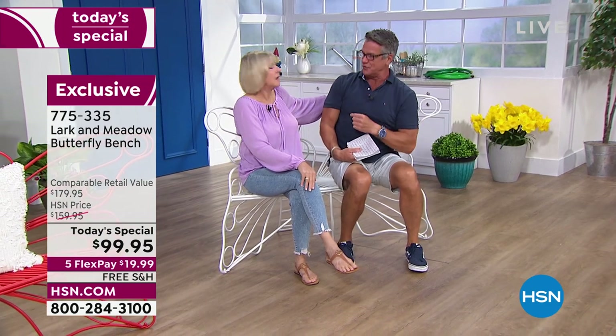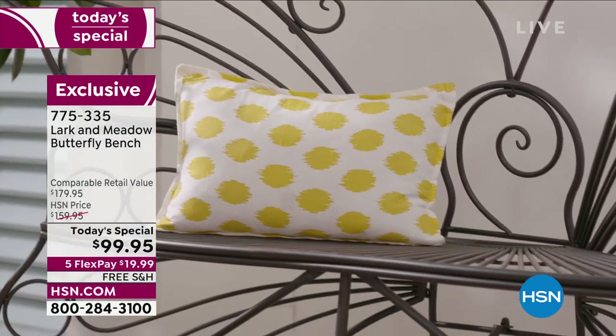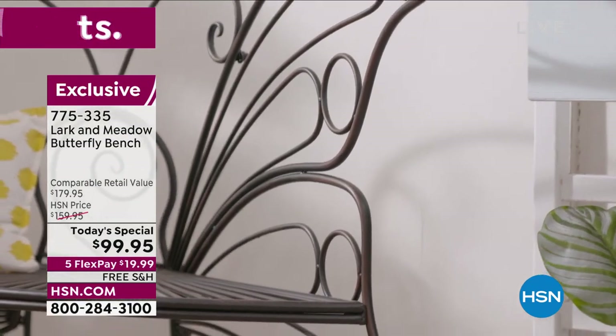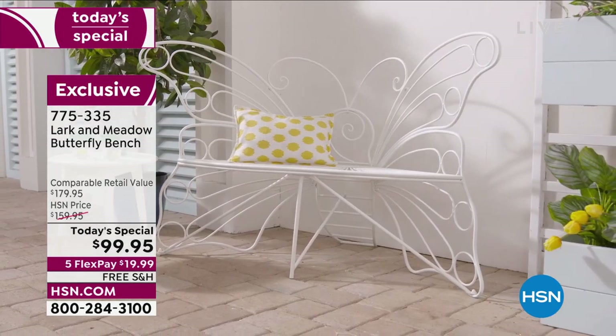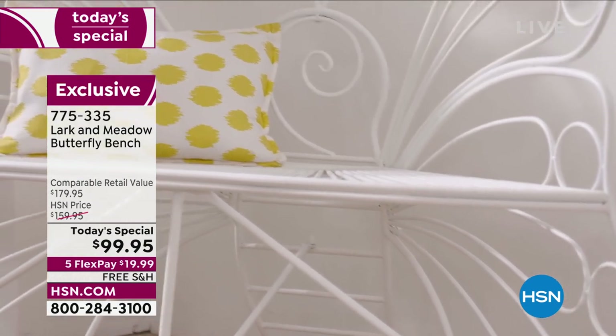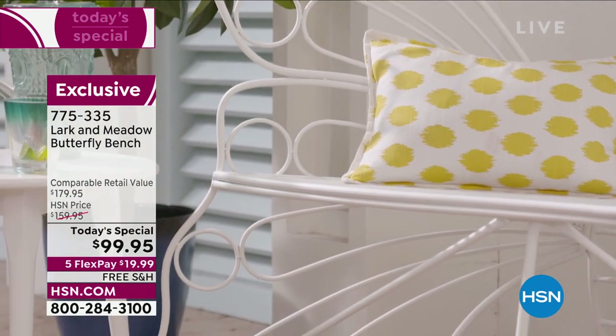If you want to go get a cushion, I actually encourage that because it personalizes it even more. A little white cushion or a red cushion — get an indoor-outdoor one. This is something that's going to be with you for a long time, so in the future you can totally change it up. Each one of these gorgeous colors is absolutely beautiful, and that's one of the reasons they've been literally flying out of here. This is a butterfly bench with a lot of color because butterflies are colorful, they're whimsical — they restore life, they give you hope.